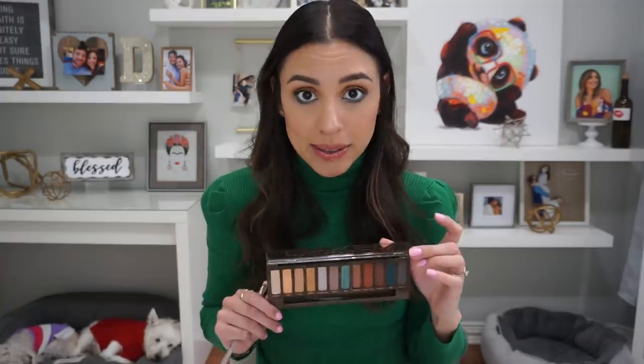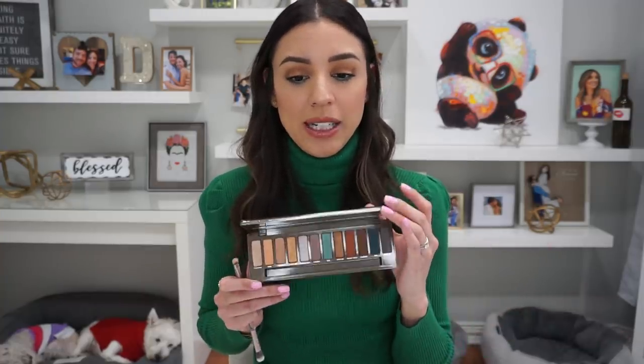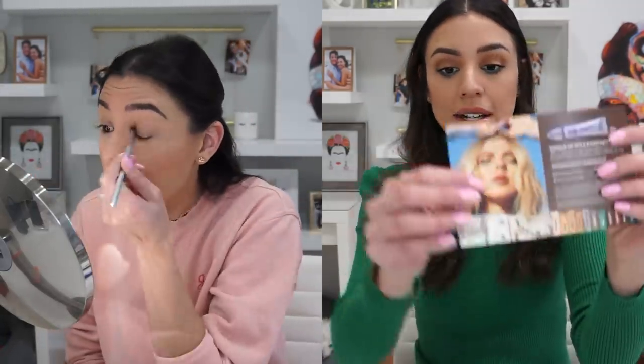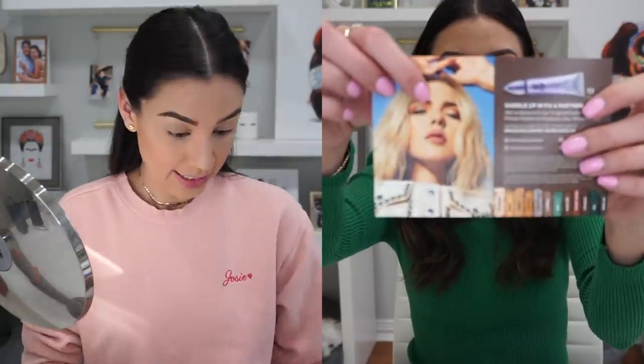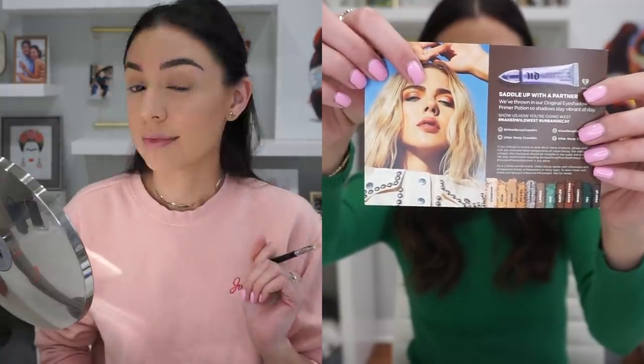The eyeshadows aren't crumbling. It is very cool to find out that brands can head in the direction of not using animal products in their cosmetics and do so successfully. So cheers to that. I really enjoy the combination of colors in this palette. I think it's very refreshing to see in makeup right now. I'll show you guys how I did this look — it was super simple. I was actually inspired by the promotional card they included in this palette, as I received this palette as a sample.